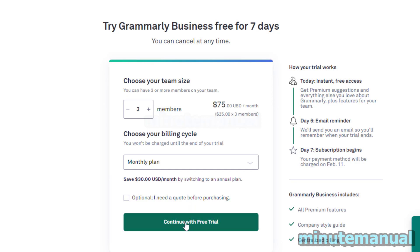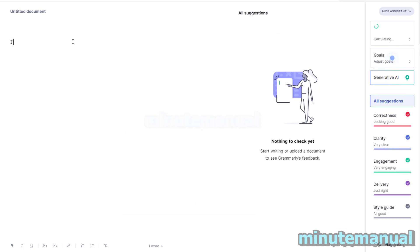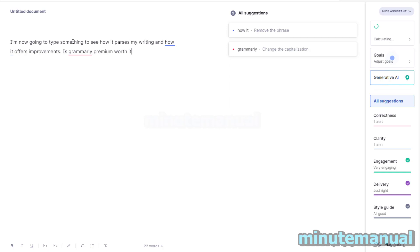I'm going to sign up to this free trial. I've now signed up for Grammarly Premium 7-day free trial for business. I'm now going to type something to see how it assesses my writing and how it offers improvements. Is Grammarly Premium worth it? I'm not too sure right now because I'm trying it.